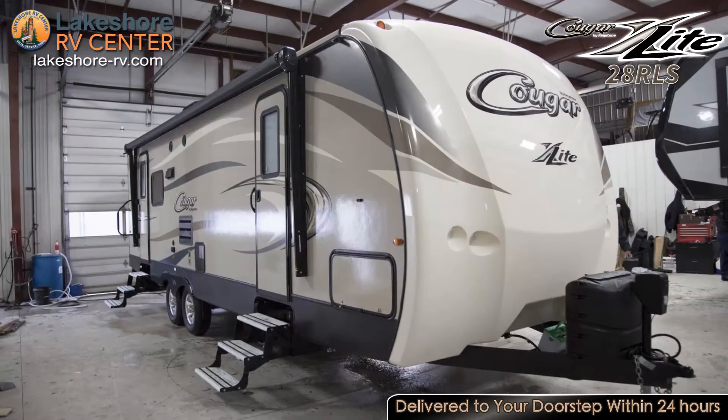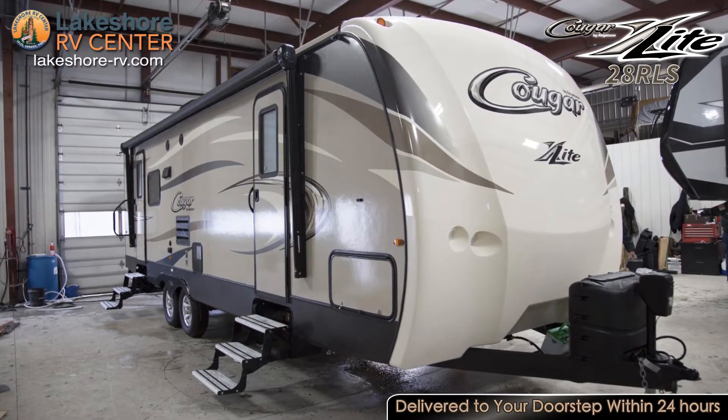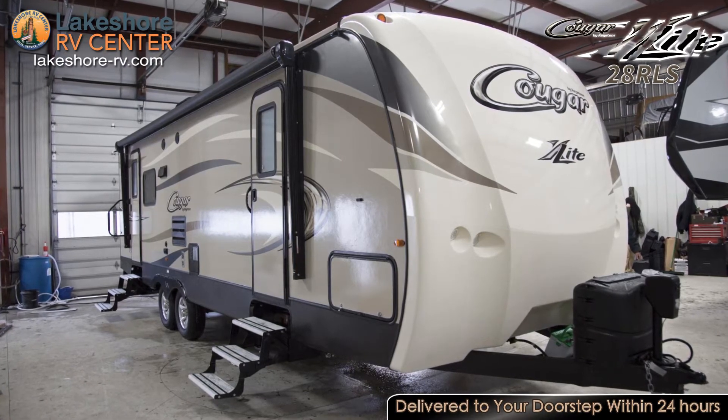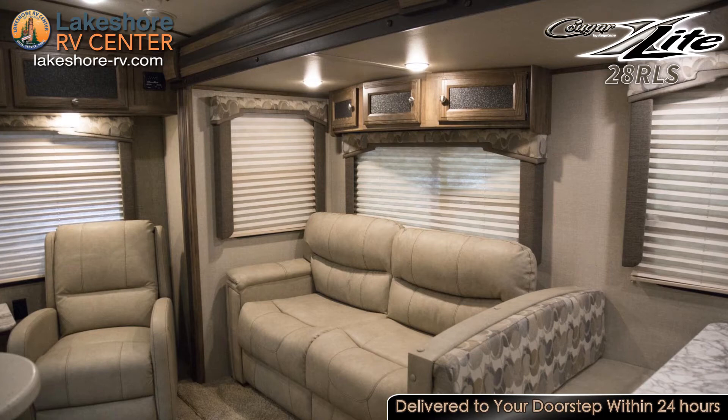Stay nice and cool even on the hottest days with a 13.5K BTU air conditioner. The awning provides a shady place to sit outside and keeps the sun from beating in your windows.